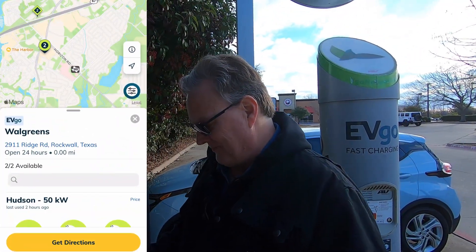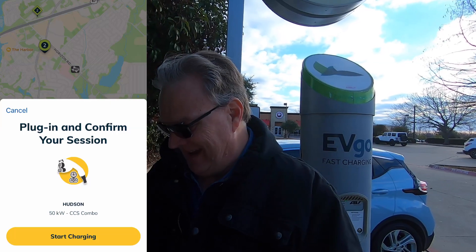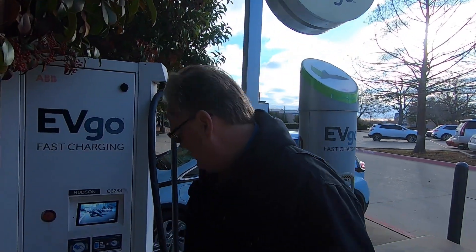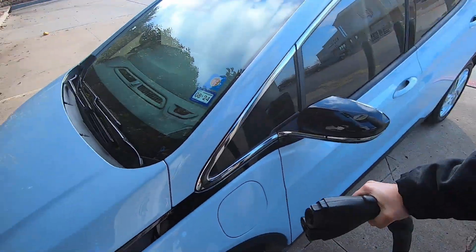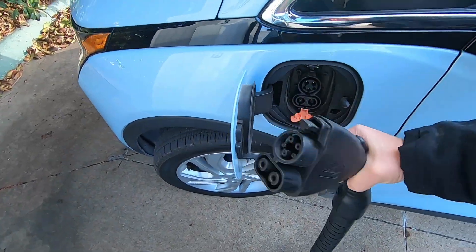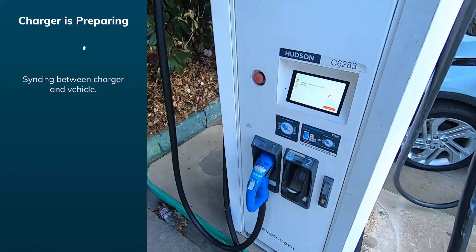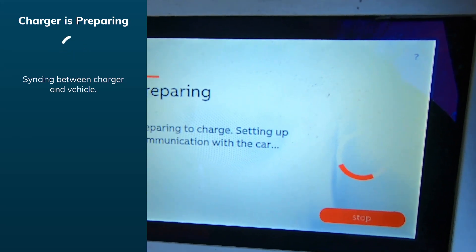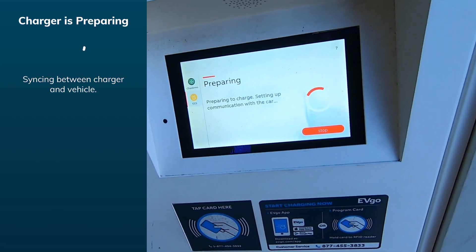I'm going to go into the EVgo app and select Hudson. And hit start charging on the app. It wants me to plug in and confirm the session, so I'm going to grab handle number two, which is the CCS plug, come over to the Bolt, flip that down — and there we go. So we're plugged in. The charger now says it is preparing to charge, setting up communication with the car, and my app says the same thing — charger's preparing.